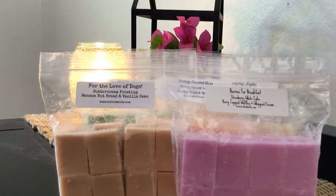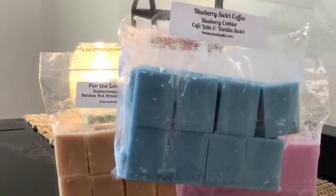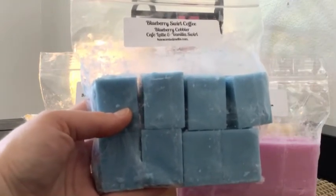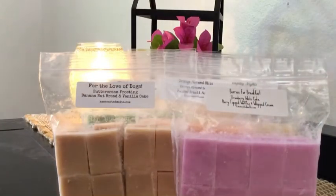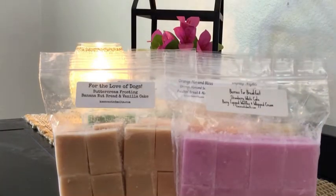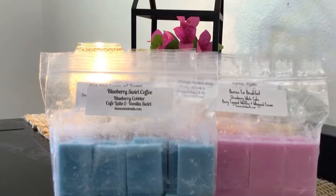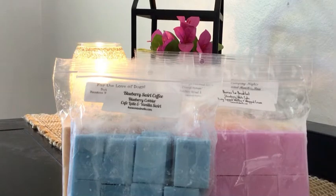Next is Blueberry Swirl Coffee — I love my coffee scents, I'm a coffee gal. I put in 40% Cafe Latte, 30% blueberry cobbler, and 30% vanilla swirl. Her Cafe Latte is rolled oats, maple sugar, cream, and roasted coffee beans — rich and strong. I love her Cafe Latte and have another custom with it. This one is delicious — the Cafe Latte really comes out nicely and the blueberry is blueberry bakery, not juicy blueberry. I'm really excited because this is just going to make me feel happy in the morning.